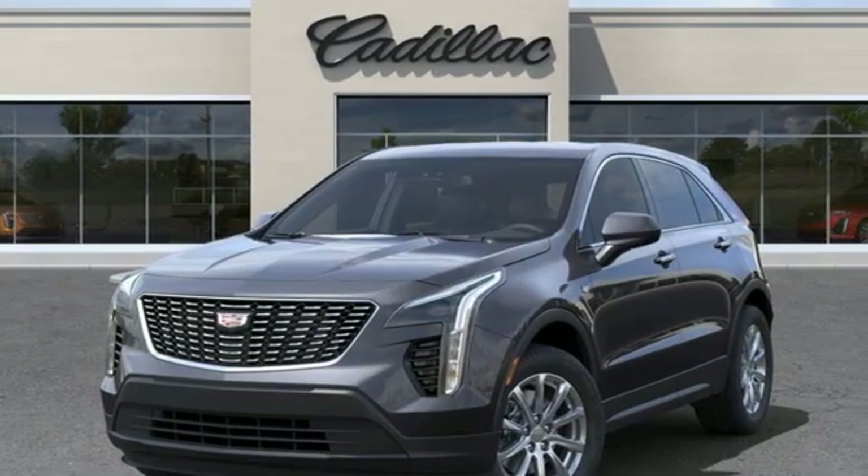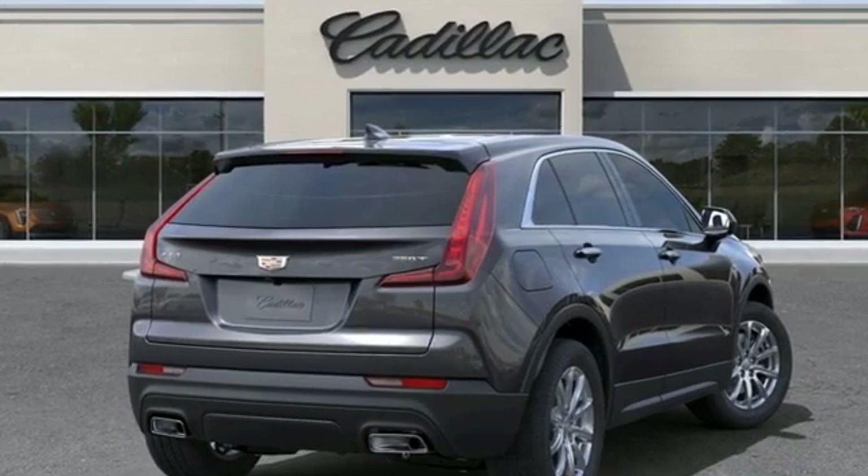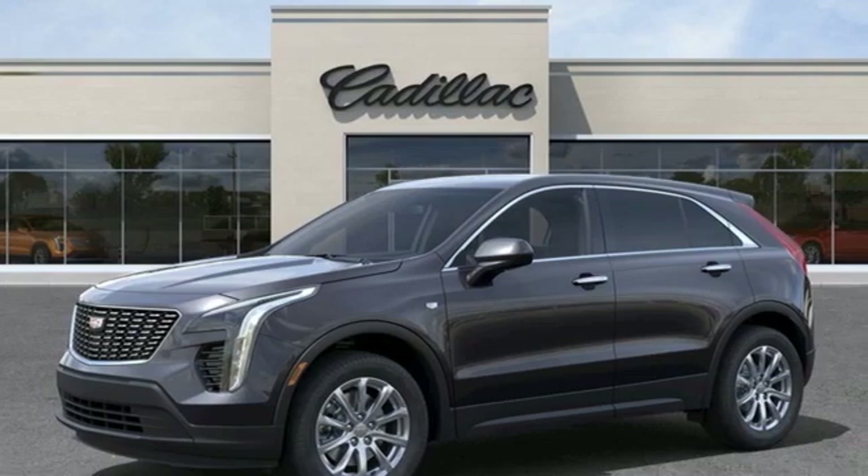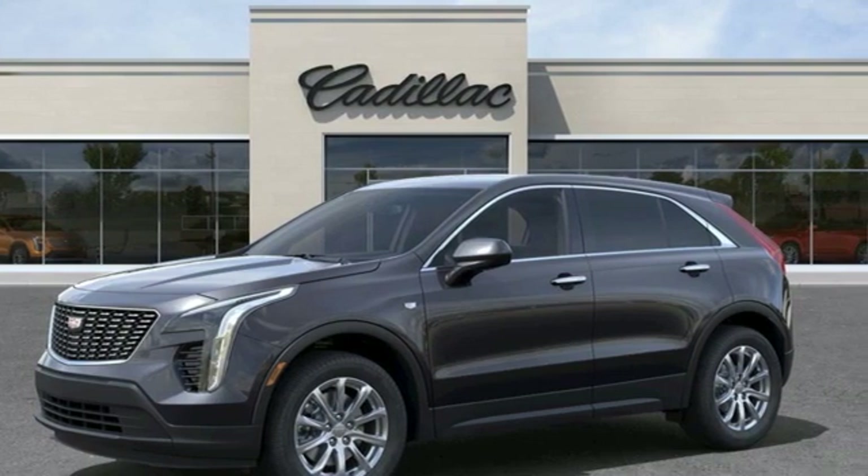To achieve greatness one must dare to be great. Shape your world in a Cadillac. Someone is going to drive this fantastic vehicle off the lot — it should be you. Test drive it today.